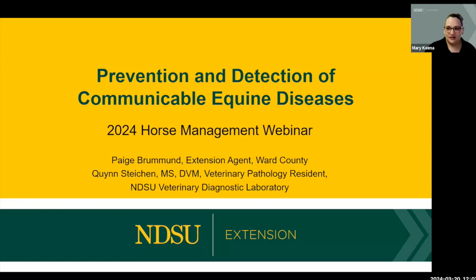Good afternoon. Welcome to the 2024 Horse Management Webinar. This is our second webinar in this series of four, hosted by NDSU Extension. Today our topic is prevention and detection of communicable equine diseases.